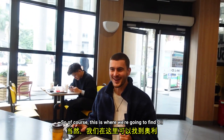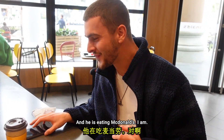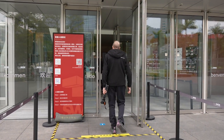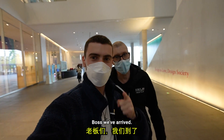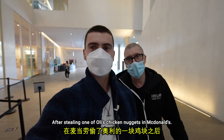Of course this is where we're going to find Oli — having a bite to eat in McDonald's! We've arrived, after stealing one of Oli's chicken nuggets in McDonald's.